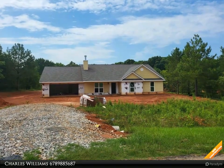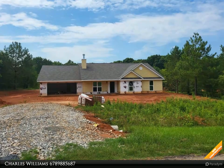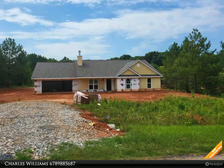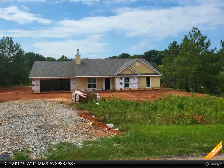Go Dogs! Craftsman style four bedroom, three bath, cement siding with brick accent, white custom cabinets, granite kitchen countertops, walk-in pantry.